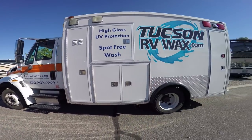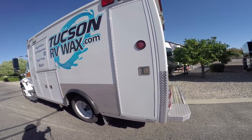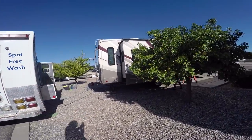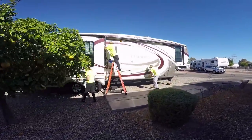So we're in Tucson. We're going to get the rig good and cleaned up and waxed. Take care of the full body paint. Got a good crew out here this morning — it's kind of windy as you can probably tell — but we're going to get Maddie all cleaned up.